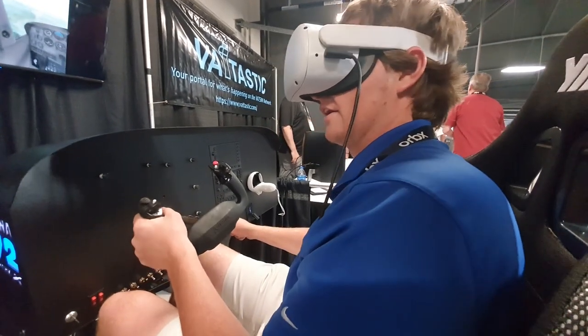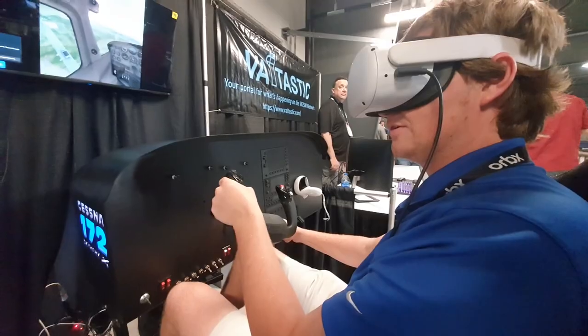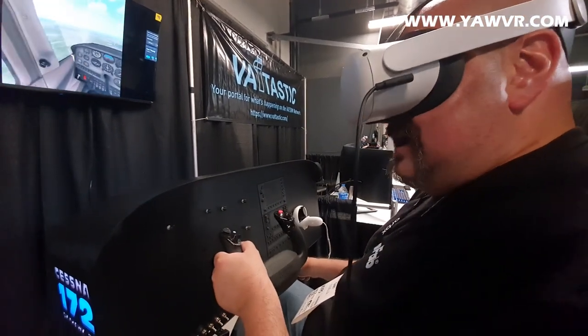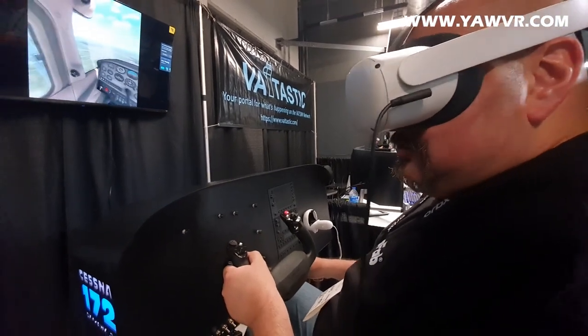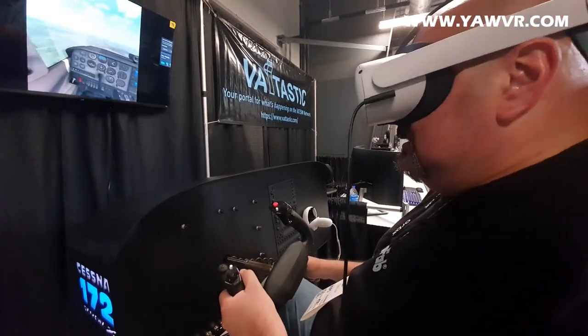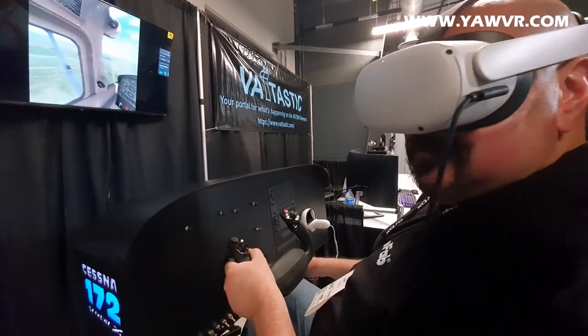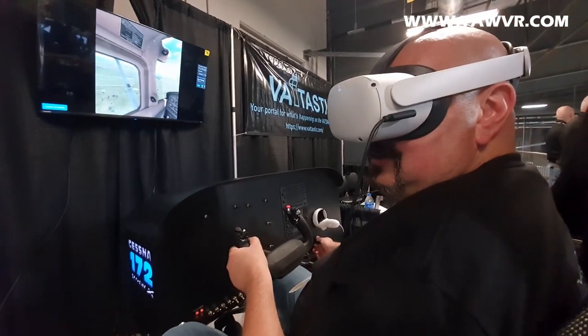Are you a pilot? Yeah, I'm just waiting on my checkride right now for my private. I kind of grew up in aviation my whole life, so it feels real. I'm in flight training right now, so I feel like this is really great practice.